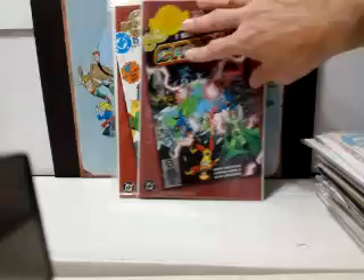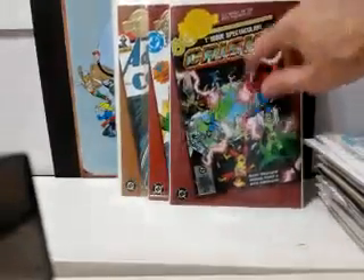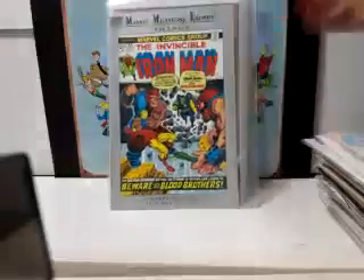You can tell it's the chromium edition because it doesn't have the bevel like the other ones do — they're very flat and have that glossy kind of thing to them. So if anybody has any DC Millennium books they'd like to trade, let me know.